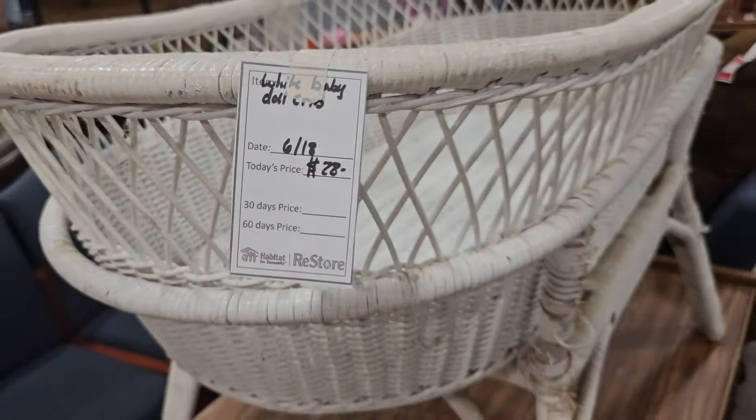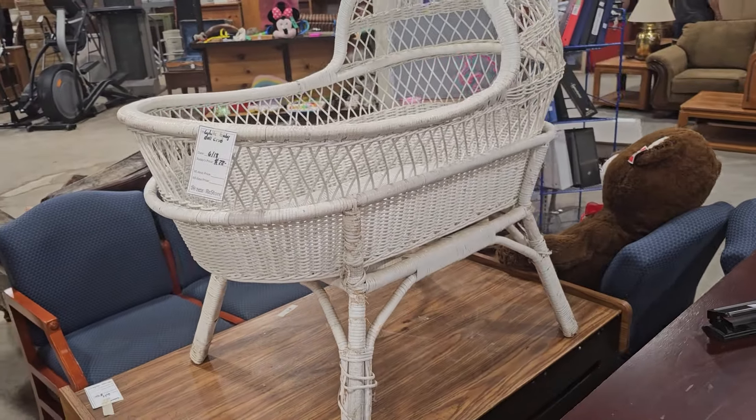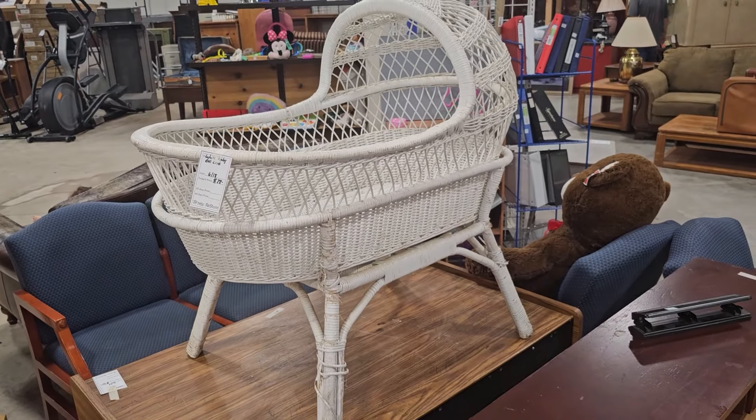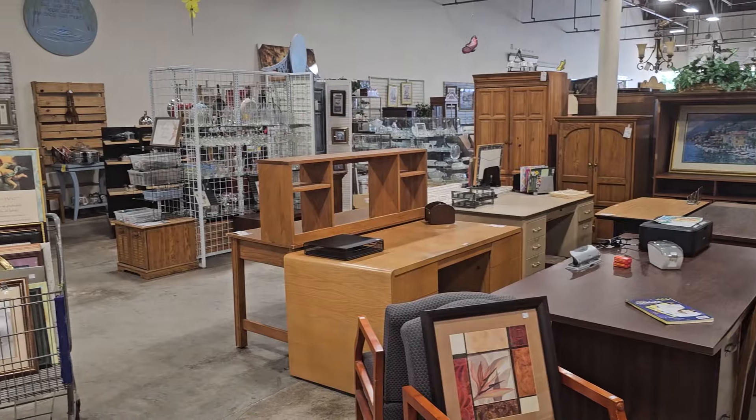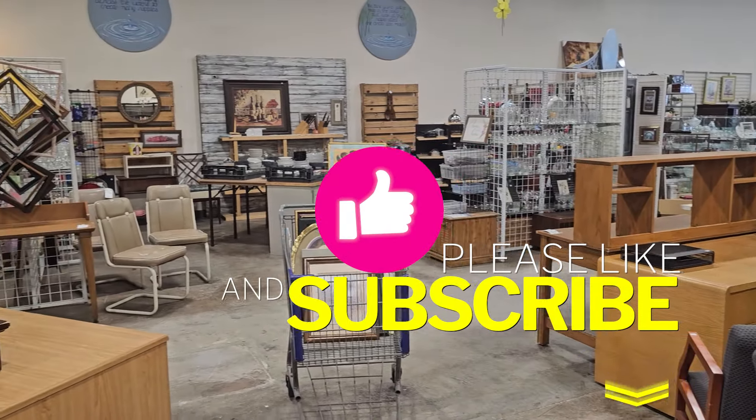And here's a baby doll crib for $28. So I hope y'all are having fun going with me — please just give me a thumbs up, subscribe, spread the word so our channel can keep growing.